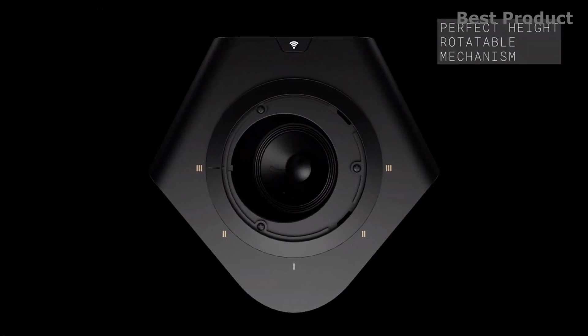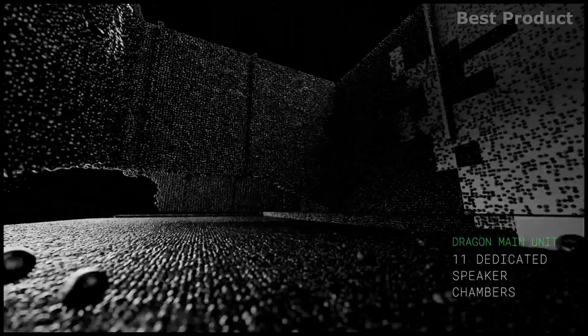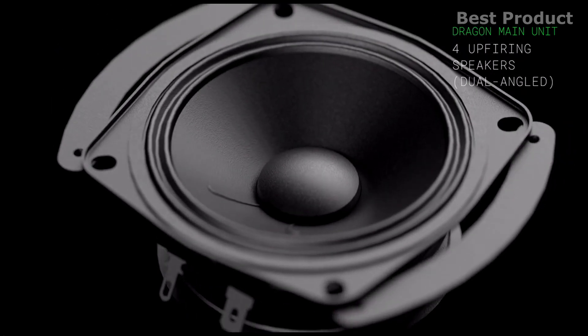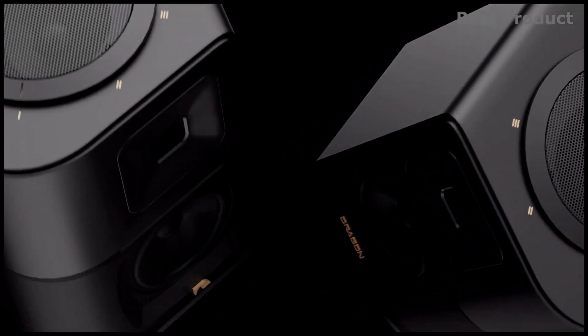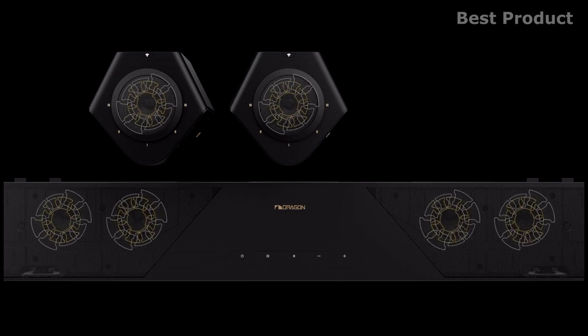The up-firing drivers and surround speakers can be rotated up to 180 degrees via the Perfect Height mechanism, which allows the drivers to operate at optimal angles regardless of room shape and seating position. Each surround speaker carries two 3-inch drivers for the rear and surround channels and an air motion transformer tweeter, replicating even the most minute micro-effects with pinpoint accuracy. Side and rear drivers emanate surround audio in multiple directions, reinforcing the omni-directional cinema experience.